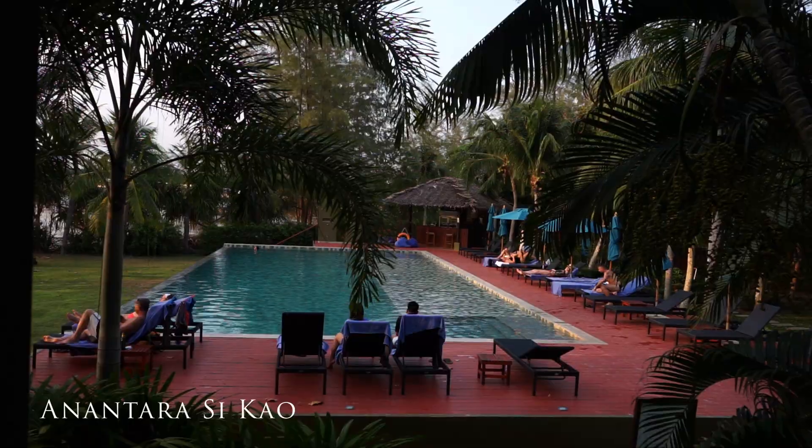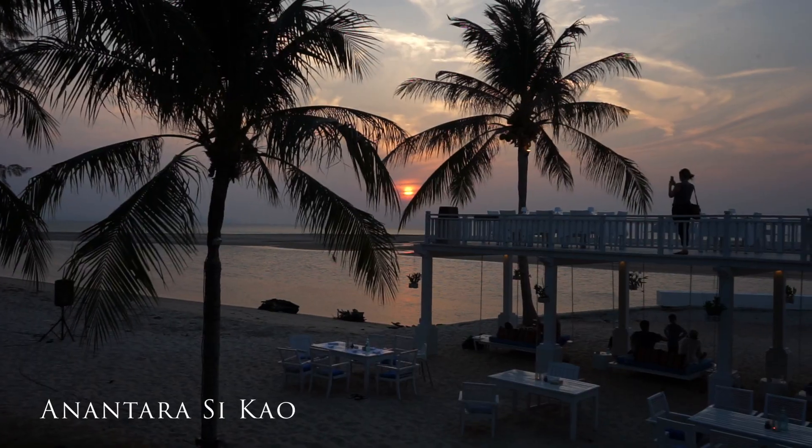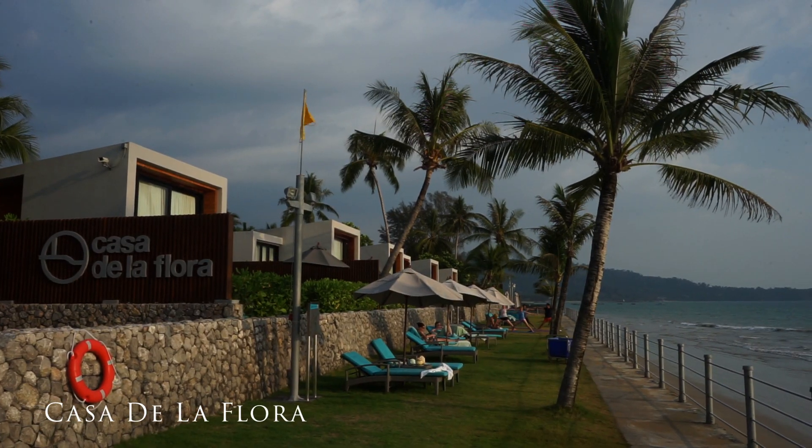Part three of our Thai Fit Challenge was based here at the sprawling Alantara Sikau and also at the modern Casa de la Flora. The challenge was to climb higher and dive deeper in the southern islands of Thailand. Take a look.